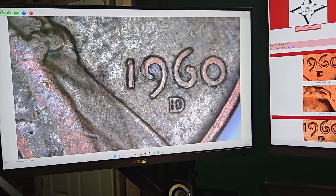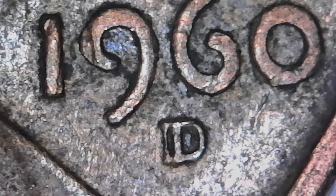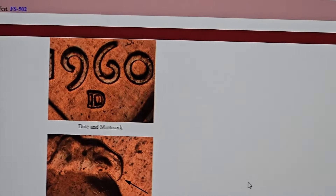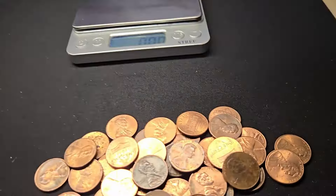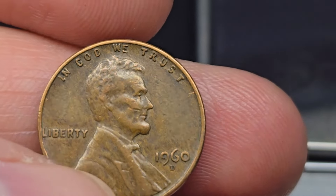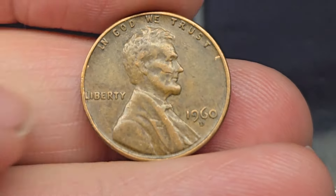Roll number three — it's not in the best condition, but look at this: 1960 Denver. Clearly an RPM. It's going to be RPM number one on Variety Vista. Look at that — it matches up. Looking at it on my coin microscope, it's pretty circulated, not in the best condition, but that is a very clear RPM number one. I'll keep it — it's definitely worth more than a penny.